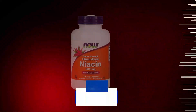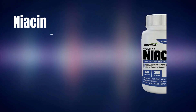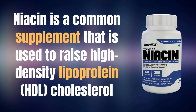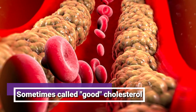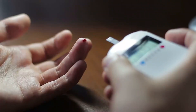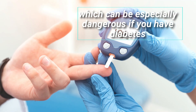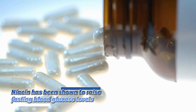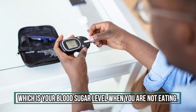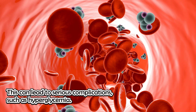Without further ado, the first supplement is niacin, also known as vitamin B3. Niacin is a common supplement used to raise high-density lipoprotein HDL cholesterol, sometimes called good cholesterol. However, many people don't realize that niacin can also have a big impact on blood sugar levels, which can be especially dangerous if you have diabetes. Niacin has been shown to raise fasting blood glucose levels, which is your blood sugar level when you are not eating. This can lead to serious complications such as hyperglycemia.